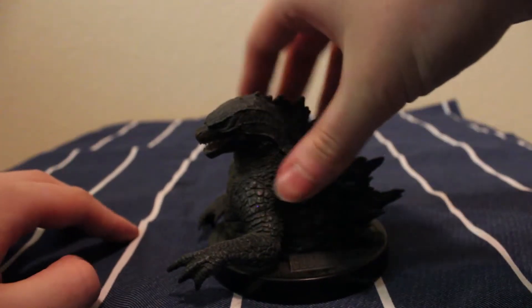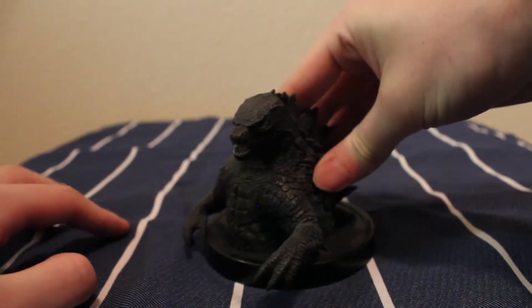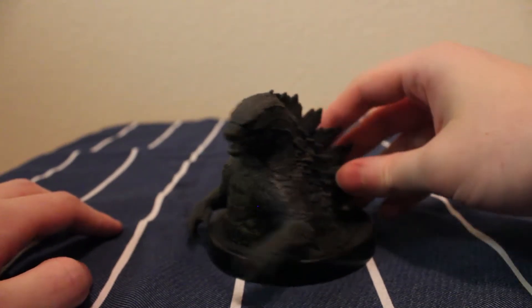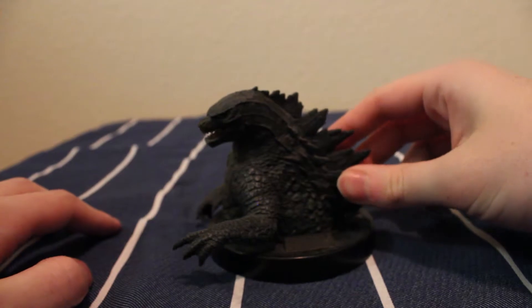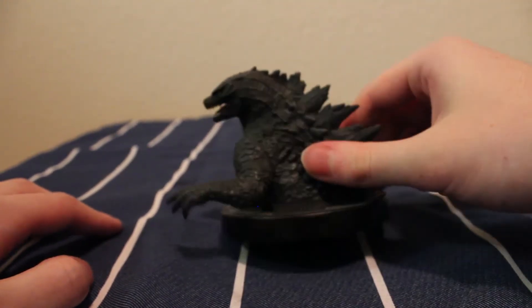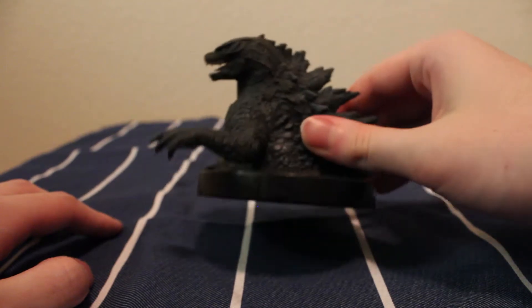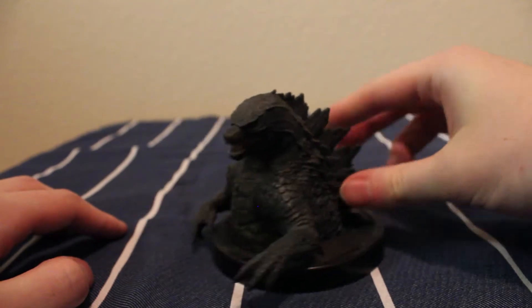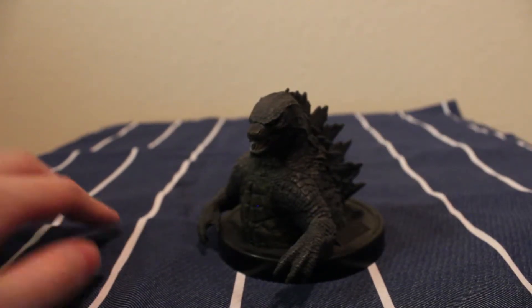I purchased this in Japan at something similar to a Goodwill-type store. It was really cheap — maybe about five dollars, four dollars, three dollars. It's Godzilla from the American film, the 2014 Godzilla film, the newest Godzilla film out in the U.S.